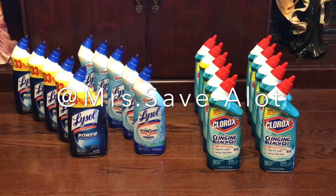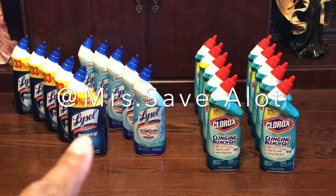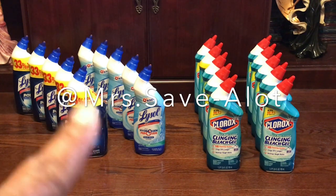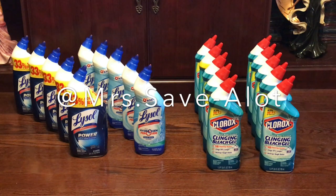The next deal is the Lysol that I have done several times. The deal is spend ten dollars, save two dollars — it takes two dollars off automatically. I have 10 of those. Look at the bigger bottles right here — that is the better deal if you can find those in your store for two dollars. They only had five of those because it's 33 percent more free, which is not a bad deal versus the smaller ones.